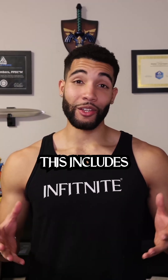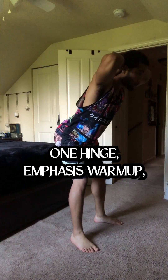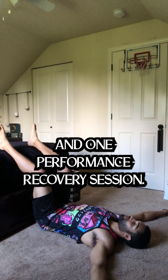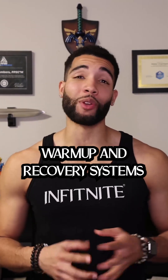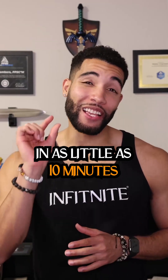This includes one squat emphasis warm-up, one push emphasis warm-up, one hinge emphasis warm-up, one conditioning warm-up, and one performance recovery session. These simple, efficient, and effective warm-up and recovery systems can each be completed in as little as 10 minutes.